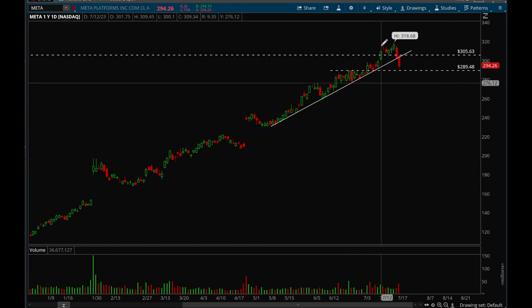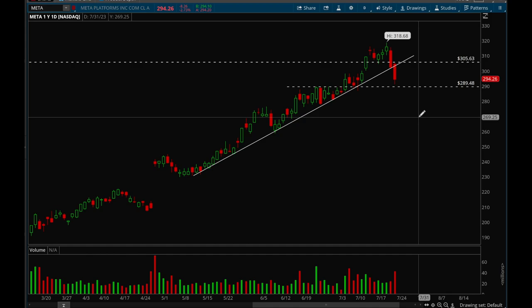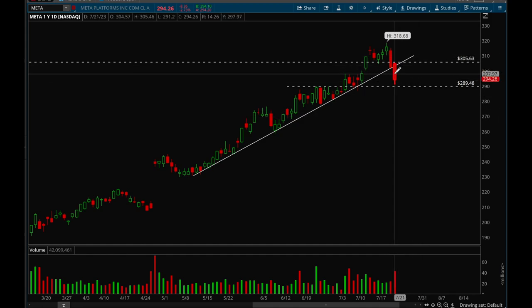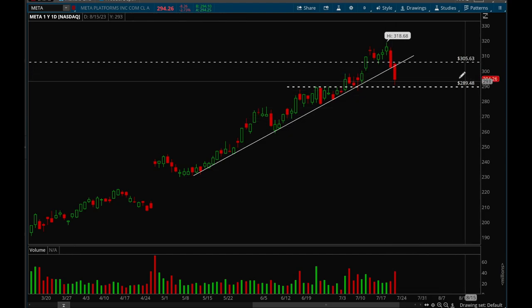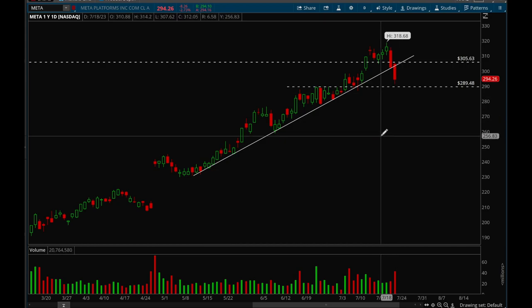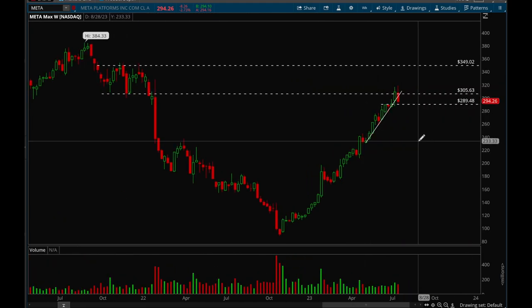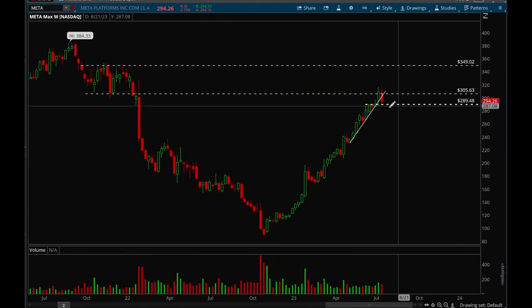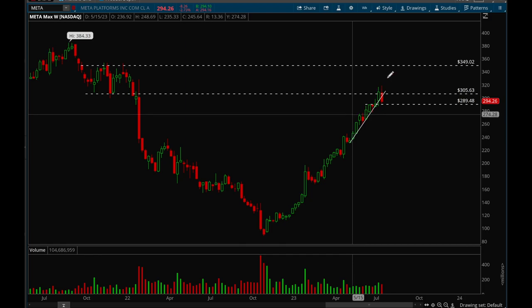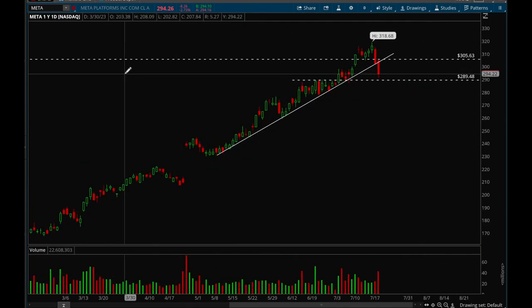Meta had a pretty significant breakdown — a big move down on Thursday and again on Friday. It clearly broke the trend line and was actually a really good short play on Friday. The first target is the 289 level with a good chance we can hit that next week. On the weekly chart, if 289 doesn't hold, we could see a drop to 273.